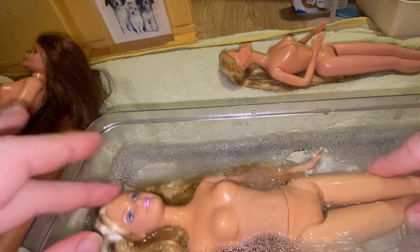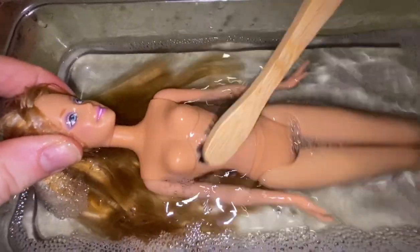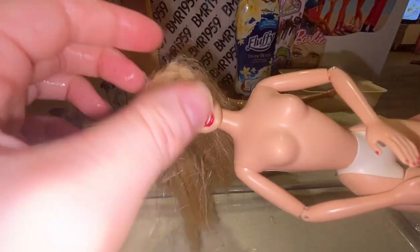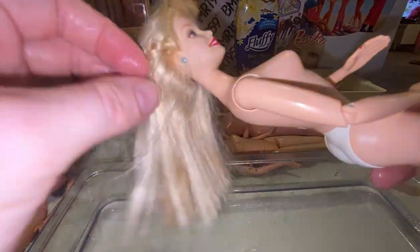We're going to give all these dolls a wash in warm detergent water, then brush all their hair and get them in good nick and dressed in some nice fresh outfits. This girl with long blonde hair and pink streaks is an op shop score — she's got hollow legs so she might be more recent, while all the other dolls have bend-and-snap legs.